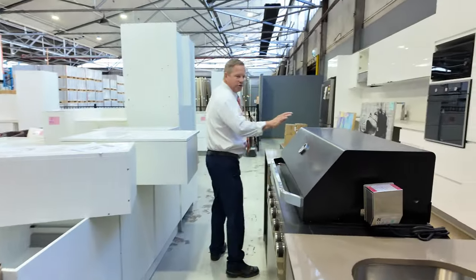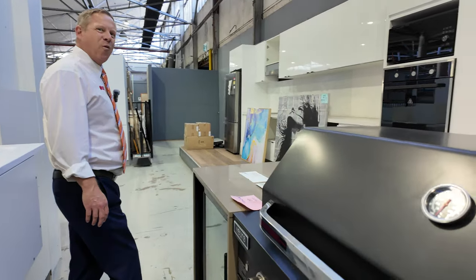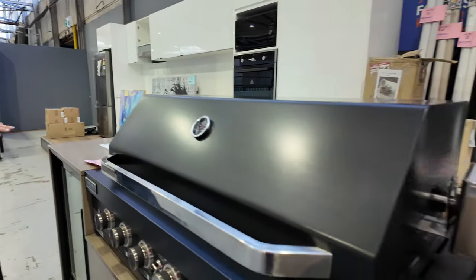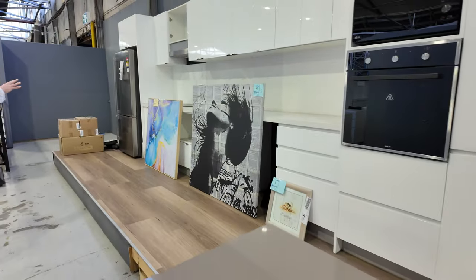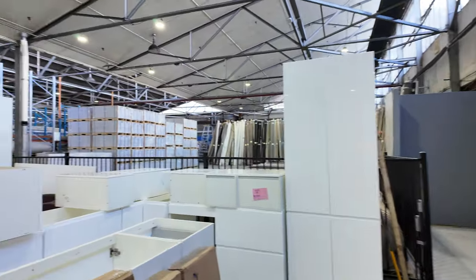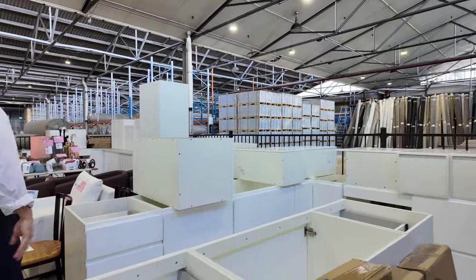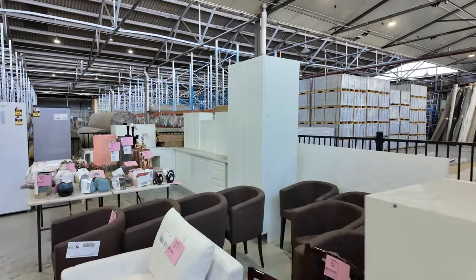I think there's one or two of these outdoor kitchens left. They're usually around that four to four and a half thousand dollar bidding range. There's a few paintings and other ex-home decor stuff. Lots of fully complete kitchens as well — I can't see many benchtops there; I think most of these are without the benchtops now.